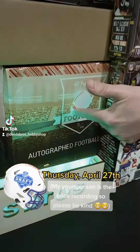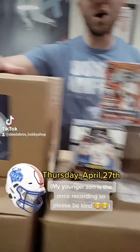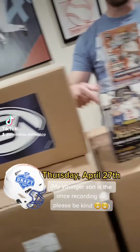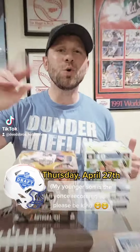We got a full size autograph helmet. We've got an autograph football and we've got a bunch of autograph mini helmets. And then we got some autograph jerseys as well. In total, we have 32 autograph memorabilia pieces. That's 32.